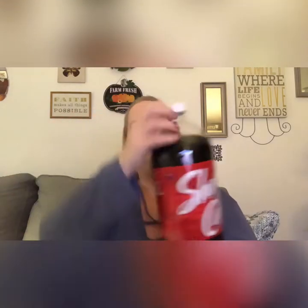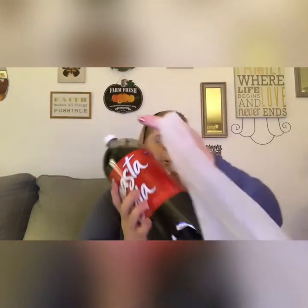I grabbed one more thing of the Shasta Cola — we go through those quickly in this house. Sorry, I'm just clinking stuff around. And if you guys saw me haul the two vanilla wax melts...